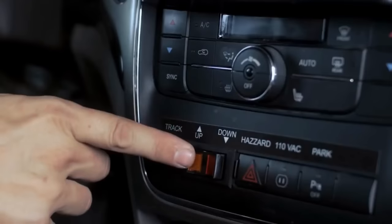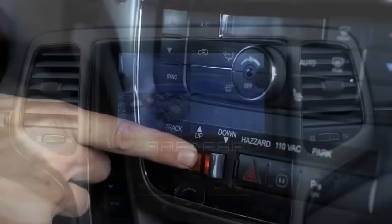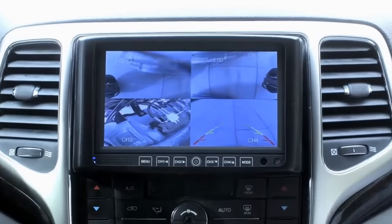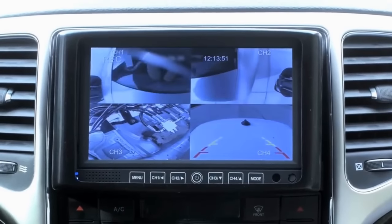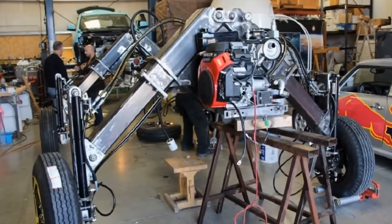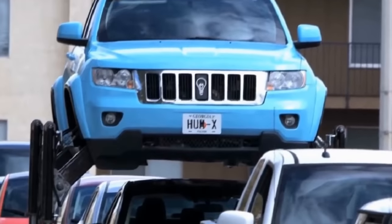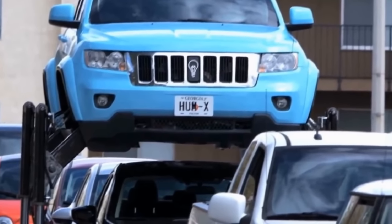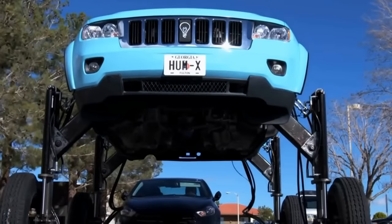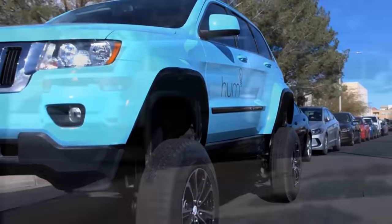A switch on the dashboard controls a gasoline-powered generator that powers the hydraulic system and the in-wheel motors, while four underbody cameras allow the driver to see what the vehicle is driving over. The vehicle had to be reinforced to handle the extra weight from these modifications, which brought the total weight to about 8,500 pounds. It was built for the commercial over the course of about 8 weeks.